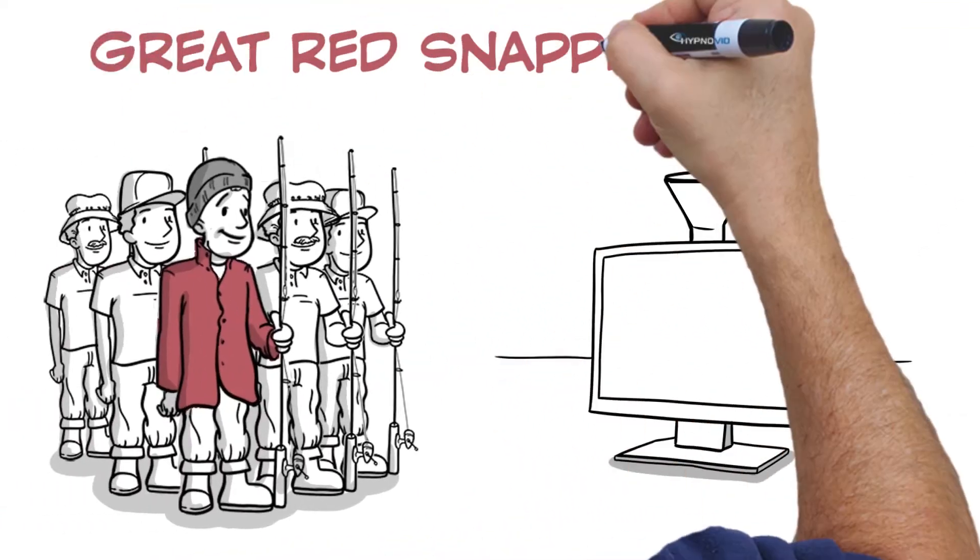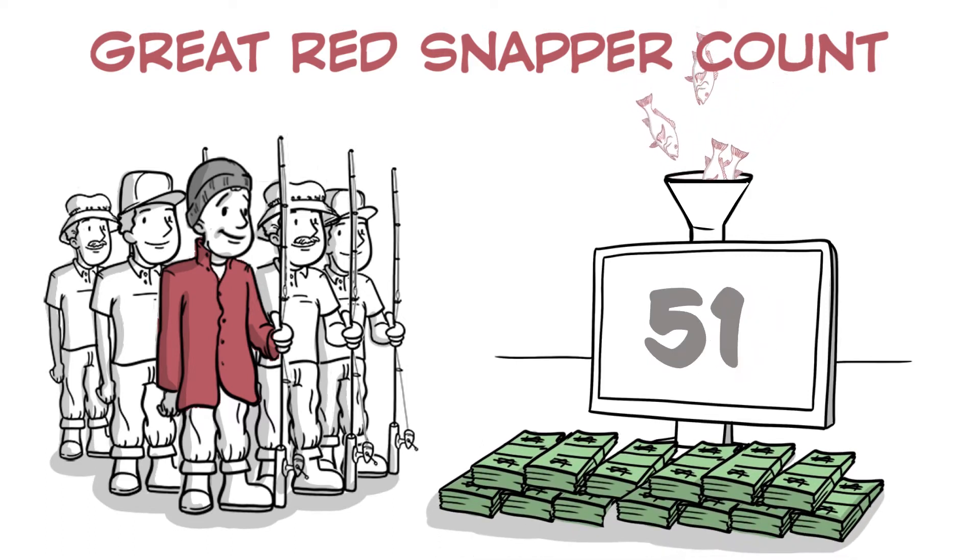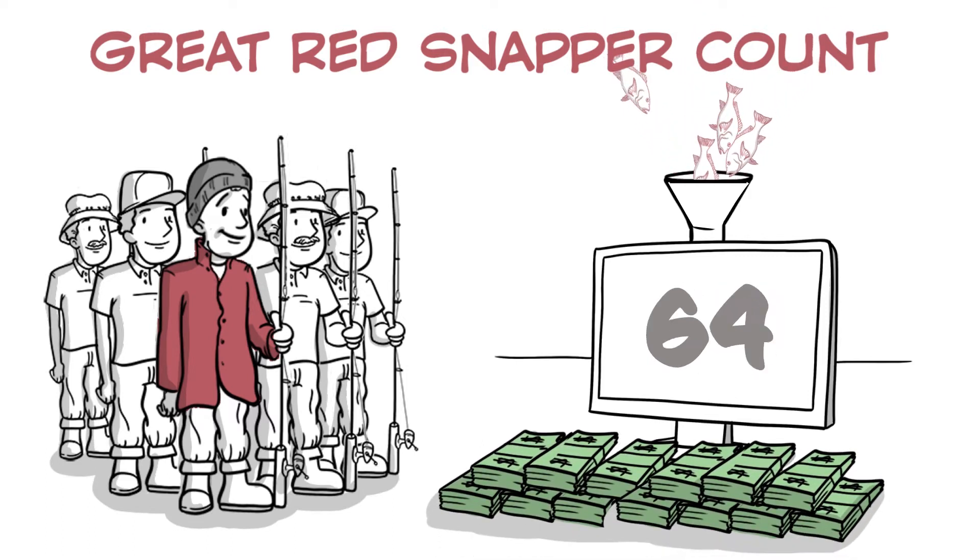In this way, the Great Red Snapper Count will help to calibrate the current stock assessment, which will lead to increased confidence in the status of the stock, increased revenue to coastal communities, and maximum fishery access for all sectors.